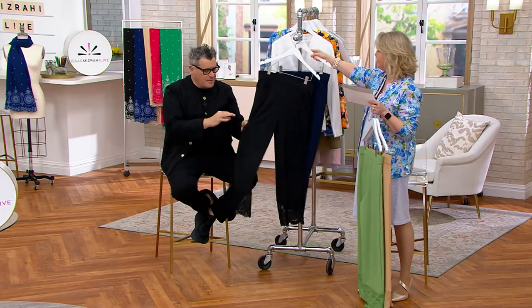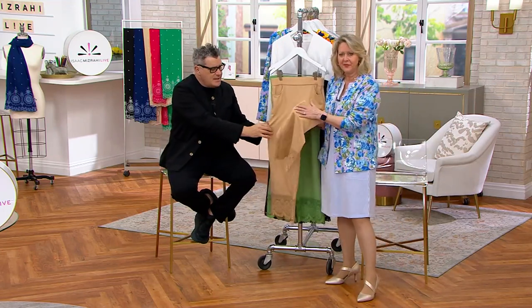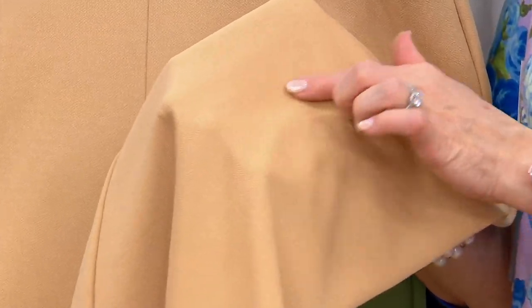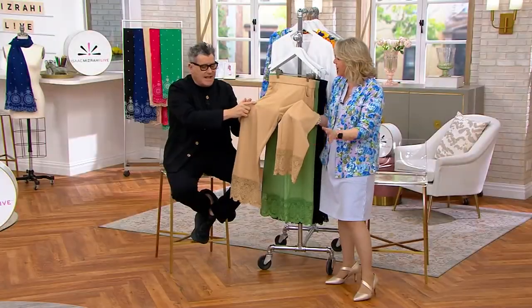If you get these pants in this pebble grain knit — this looks like the pebble grain we developed over the past number of years and people absolutely love it. It's a knitted version of a very heavy silk crepe. So when you wear these you get the credit of wearing some kind of evening crepe pants, but they stretch like mad.